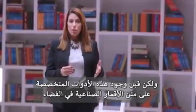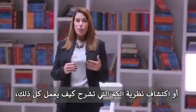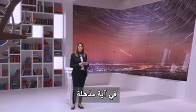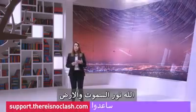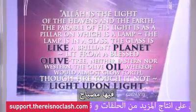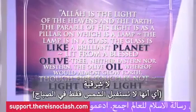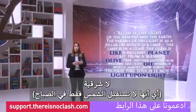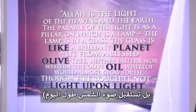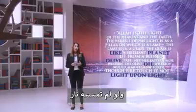But before the existence of these specialised instruments that detect fluorescent light emitted by plants from satellites in space, or the discovery of quantum theory that explains how it all works, the Quran actually addressed this issue in a fascinating verse. In verse 35 of chapter 24, the Quran says: 'Allah, God, is the light of the heavens and the earth. The parable of his light is like a niche, and it is a lamp. The lamp is in a glass. The glass is like a brilliant planet lit from an olive tree, which is neither of the east — neither getting sun rays only in the morning — nor of the west — nor does it get sun rays only in the afternoon — but it is exposed to the sun all day long. Its olive oil would almost glow forth of itself, though no fire touched it. Light upon light.'